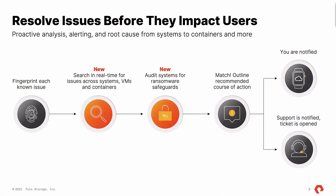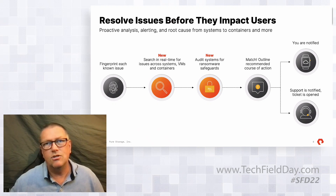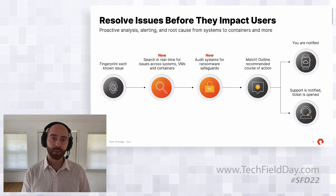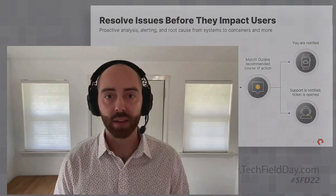Q: Can you block certain Pure1 users from seeing arrays they're not supposed to see? A: Yes. Based on how you create groups, you can tag certain arrays with a specific tag — there are some predefined tags based on information we have about the array, and you can also create custom tags. You can assign those tags to a view, assign those views to a user, and those users will only be able to see and manage information about the arrays in their view, including cases, alerts, and all that.